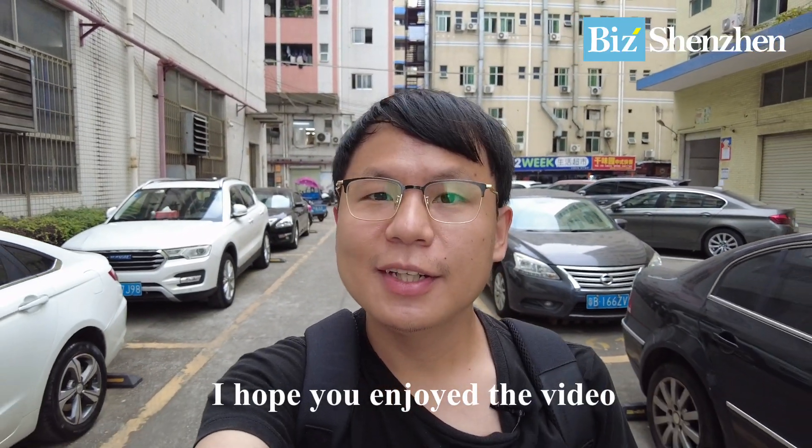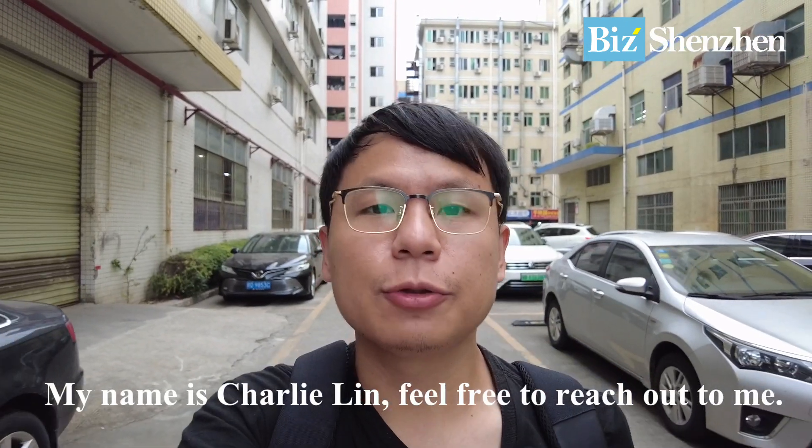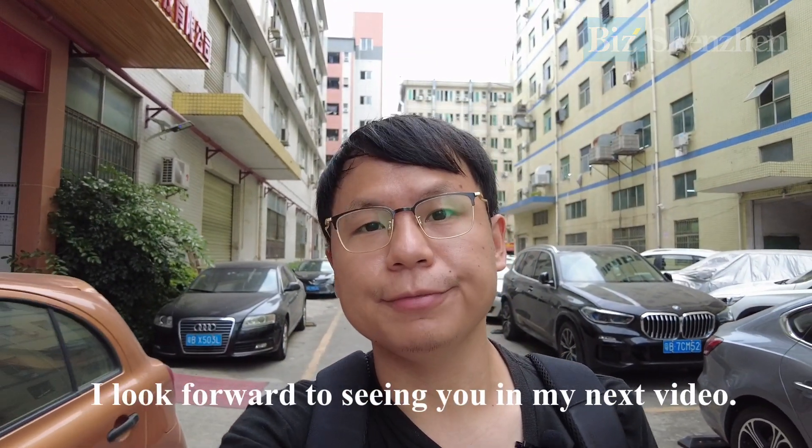I hope you enjoyed the video. I'm a product sourcing agent and I've been sourcing crypto mining hardware ever since 2017. If you want to reach out to me, check my website at www.bizshenzhen.com — my name is Charlie Lee. Feel free to reach out by WhatsApp or email. I look forward to seeing you in my next video. Thank you.